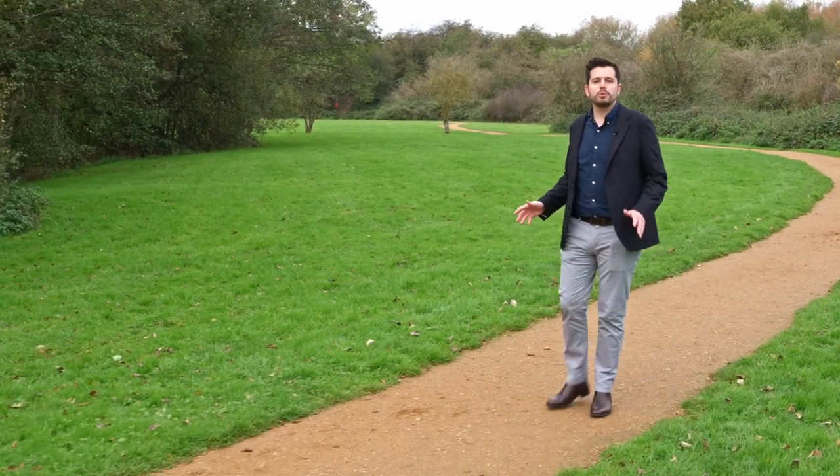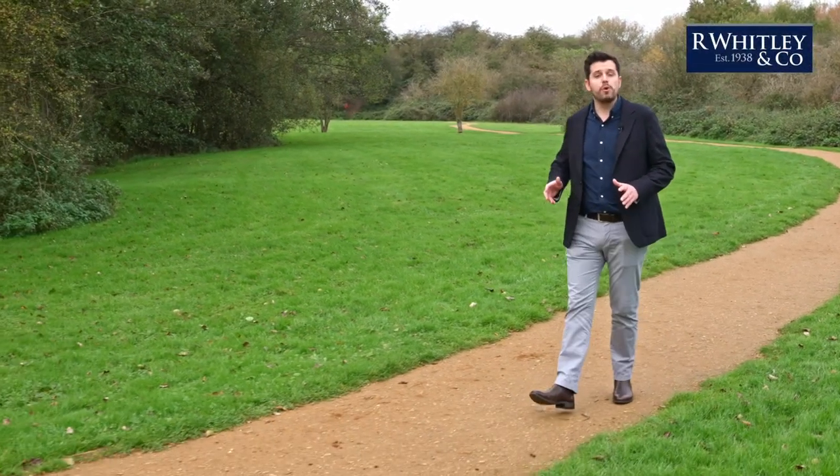Hi, I'm Rich Whitley. Welcome to another Whitley's Walkabout and welcome to Raysbury Drive.